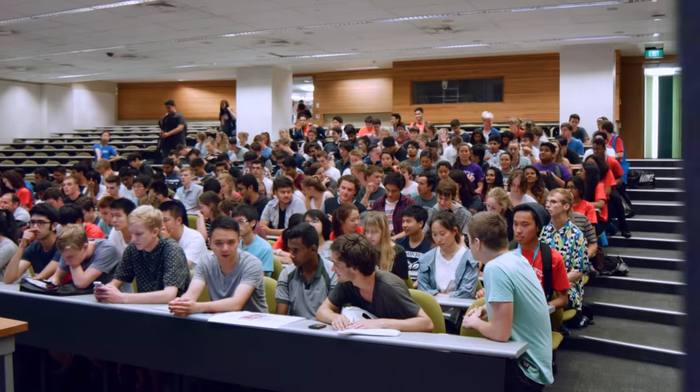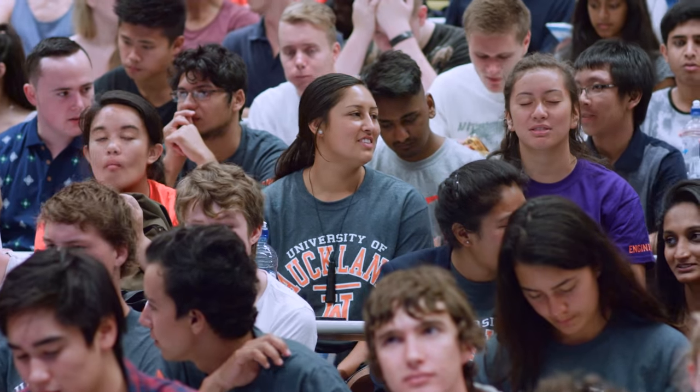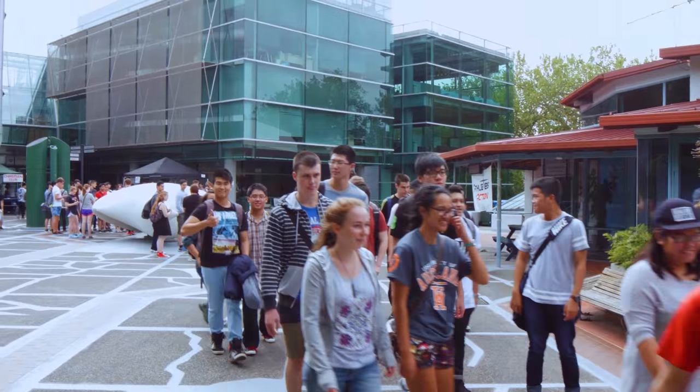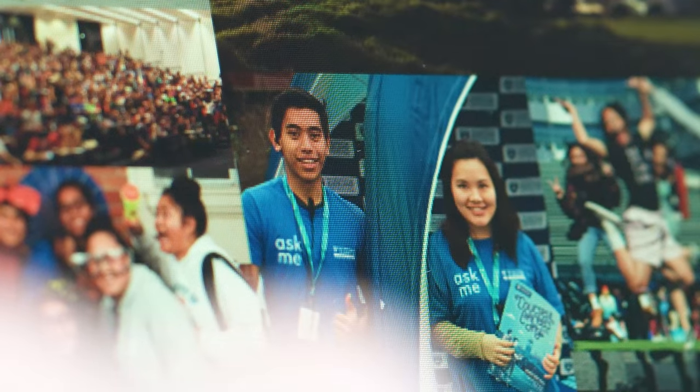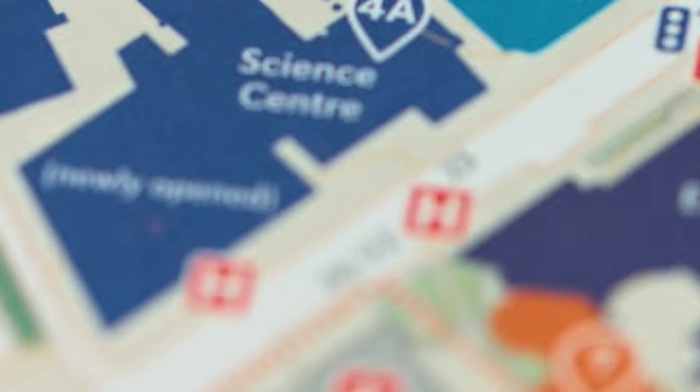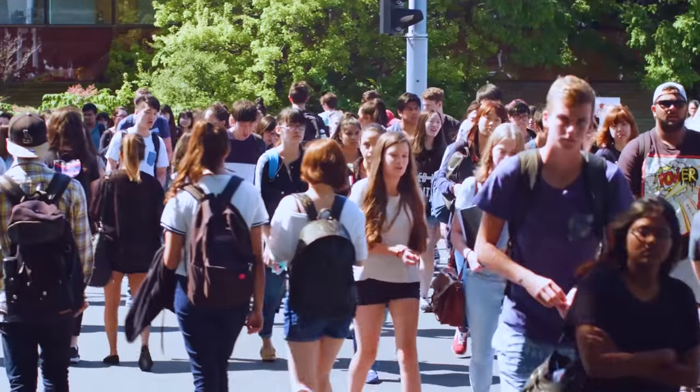Once you're on campus, we've created a handy colour-coded Courses and Careers Day map to help you find your way around. And if you need a little extra help, ask one of our student ambassadors — they'll be wearing blue Ask Me tees like us — and we'll be at help desks across the city campus marked by an H on your map. Travel safe and we look forward to seeing you soon.